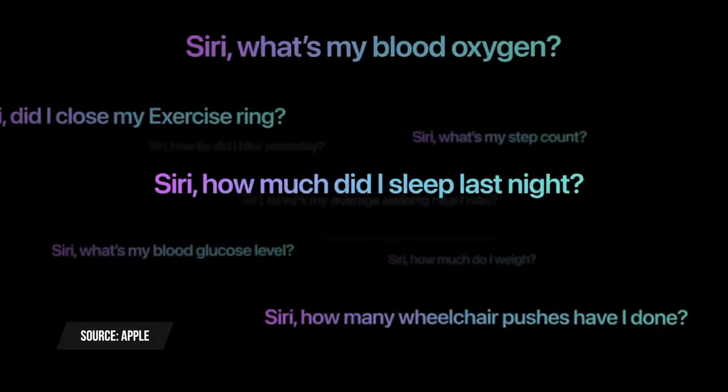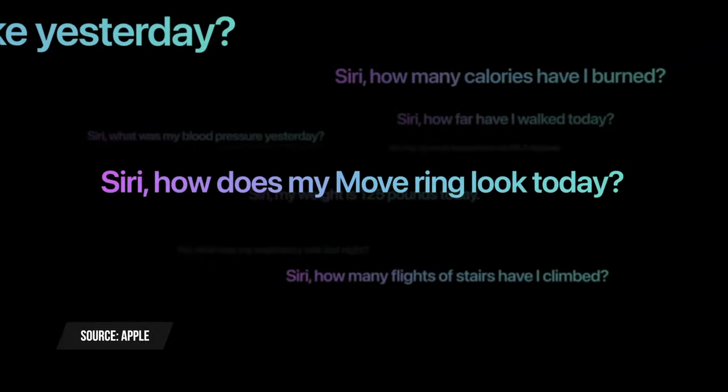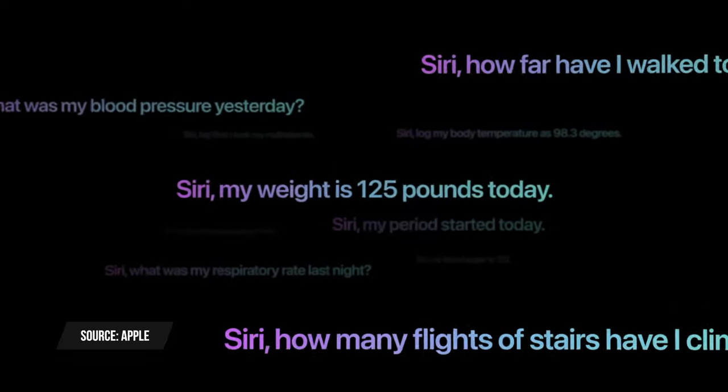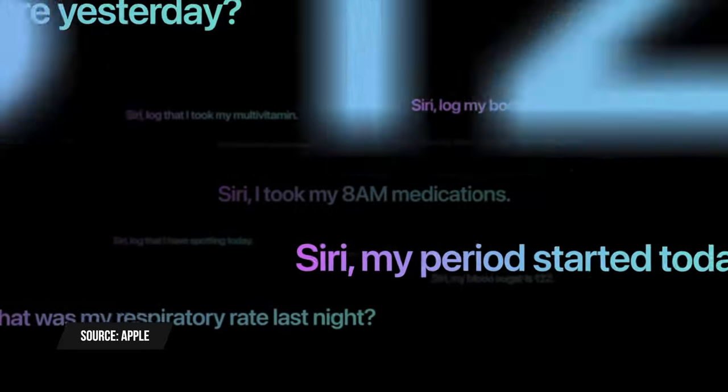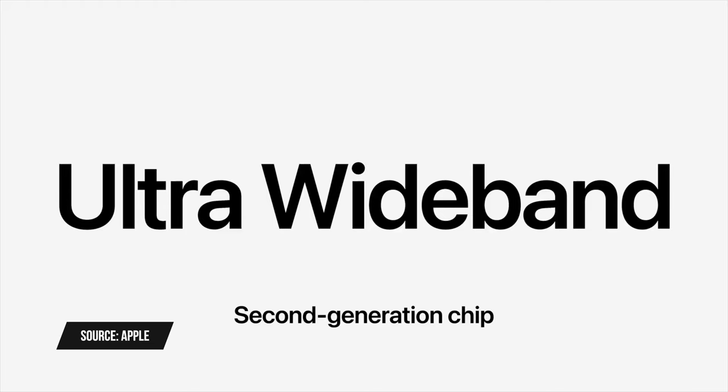Another cool feature the S9 chip enables is that some health data will now be accessible via Siri. For example, you can ask Siri how much sleep you got last night and it will give you an answer without opening the Health app. You can also log your weight and other health-related activities right from Siri, no longer having to go to your iPhone.